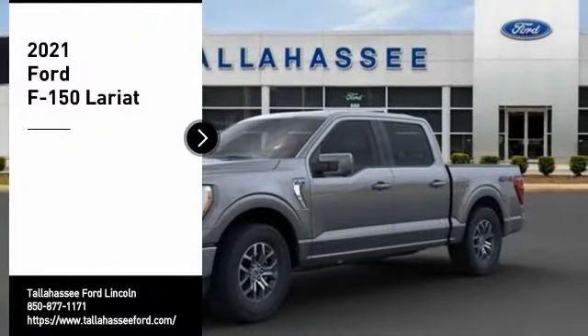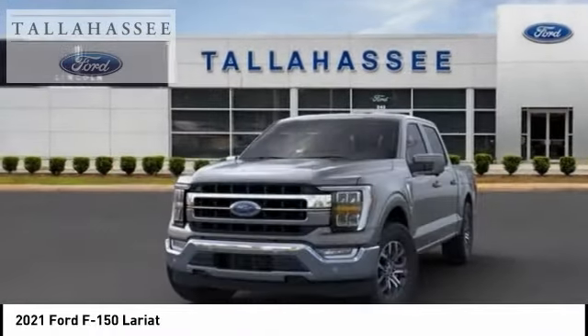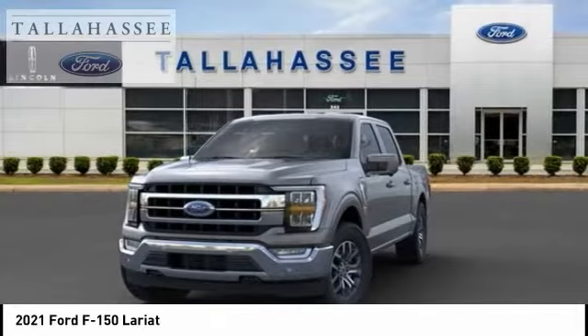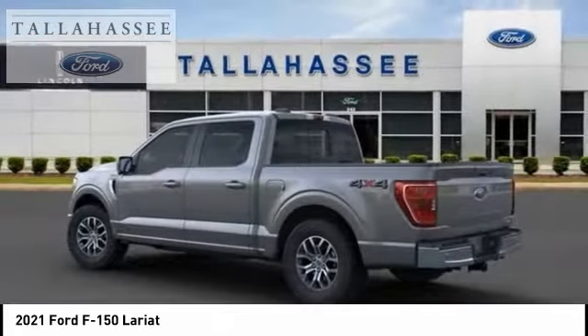Stop by and take a look at the 2021 F-150. A Ford F-150 knows how to handle any situation. It's built to follow orders, no whining. Here are some of this vehicle's great options.